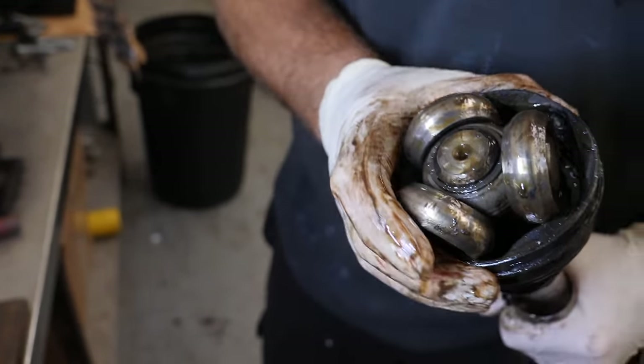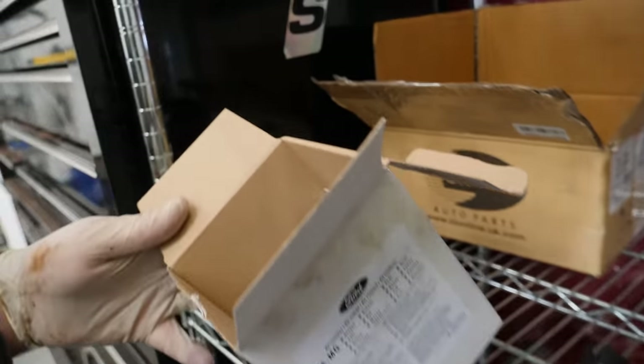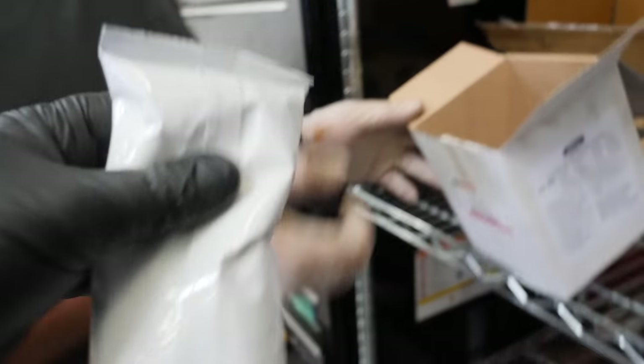I've never seen that size of drive shaft before. Working on getting the CV boot in there. Ash was very quick to point out I bought the wrong one — I bought the outer CV boot, not the inner one.